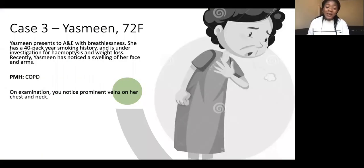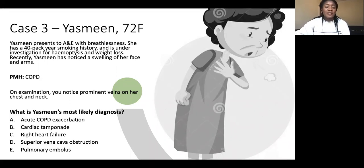Now on to case three: Yasmin, a 72-year-old female. Yasmin presents with breathlessness, a 40 pack-year smoking history, and is under investigation for hemoptysis and weight loss. She has noticed swelling of her face and arms. On examination there are prominent veins on her chest and neck. PMH includes COPD.